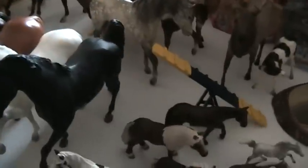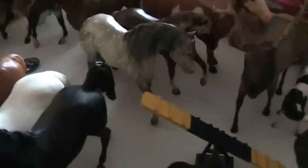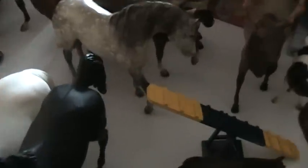Alright, so I'm going to be showing you all the Breyers, Schleichs, and other horse-related products that I've gotten over my vacation. Now, there's a lot to go through, so I'm going to try and do it quick. So here we go.